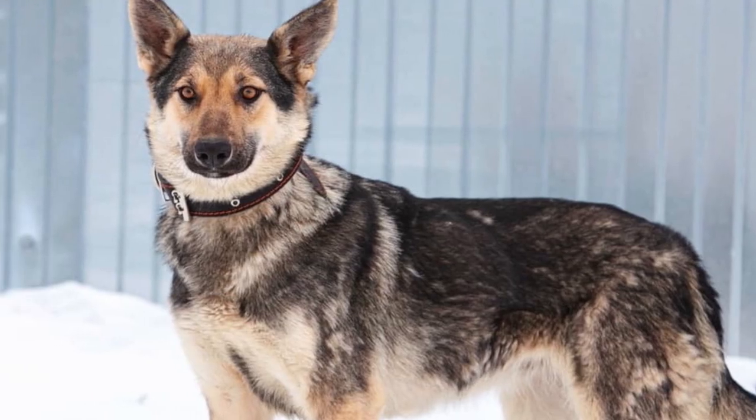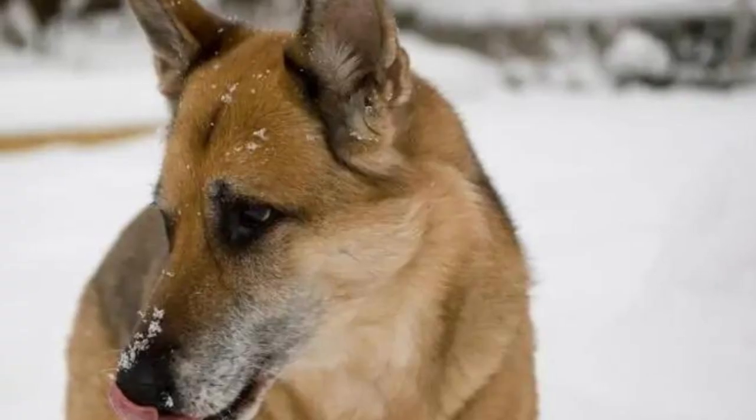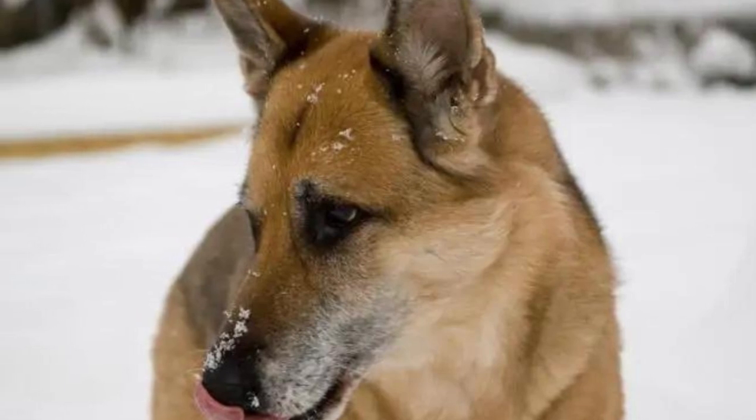The Coyote-German Shepherd mix is an active and wild breed of dog. They require a fenced-in yard to thrive, as they are known for running away if left on their own too long or unleashed. Those who live in warmer climates will need access to swimming spots, because these pups love the water.